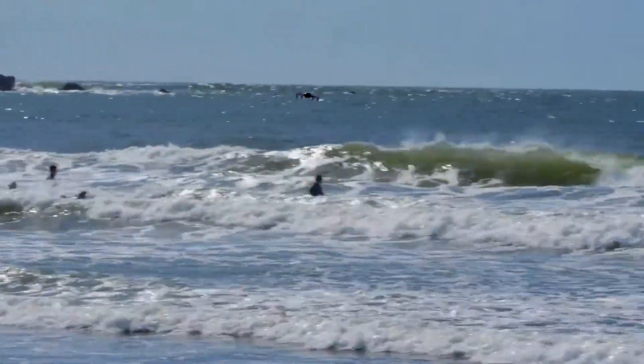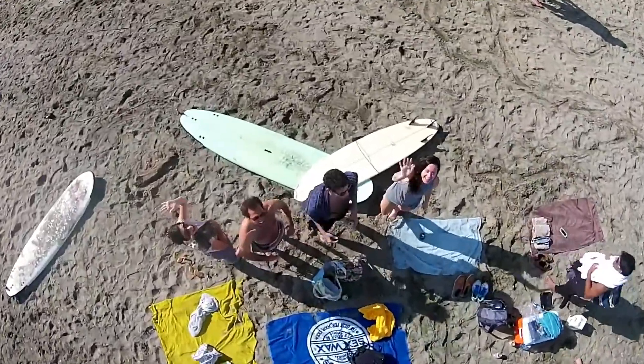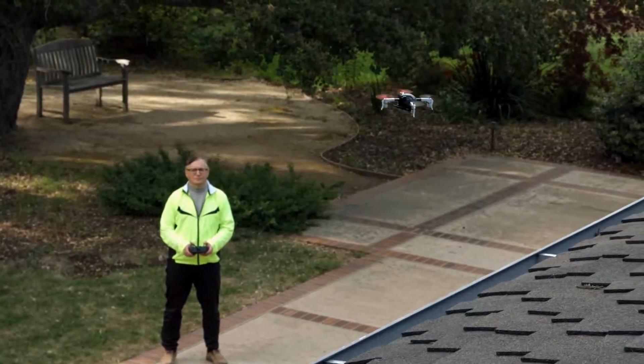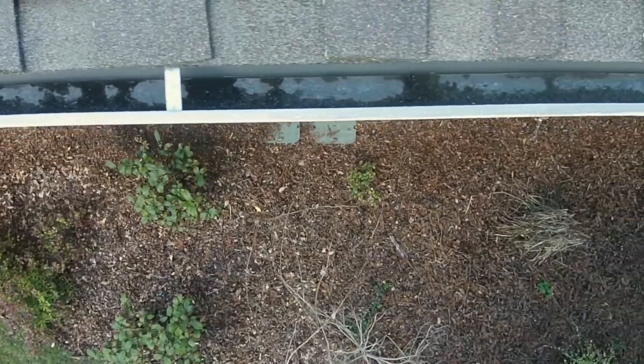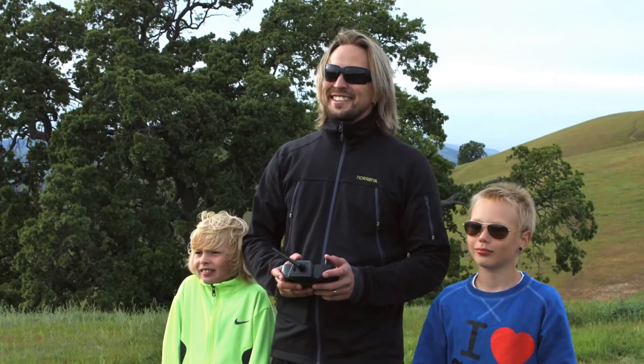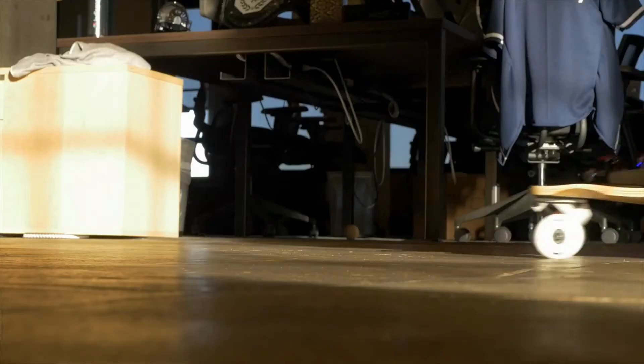Whether you fly Microdrone in extreme conditions like on a windy beach, or in delicate ones like inside your home, with its precision control, flexibility, and durability you can fly it anywhere. No matter your age or flying experience, there's no other drone like it.